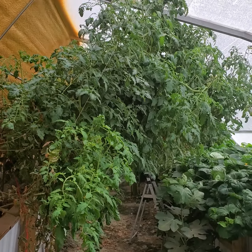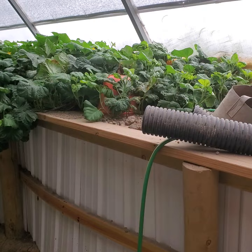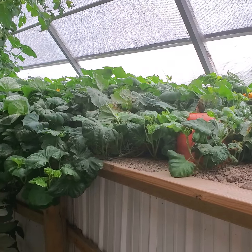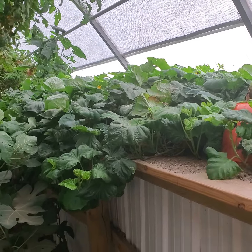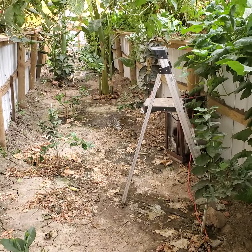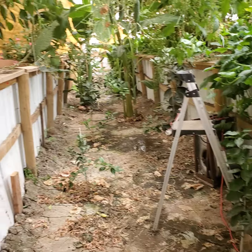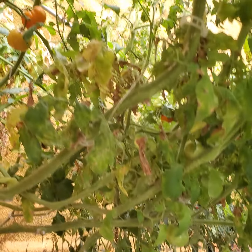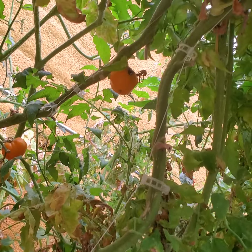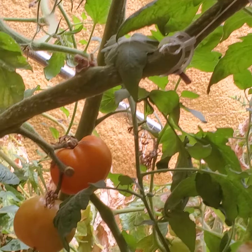Tomatoes are still very much alive and still growing. The fig tree is looking pretty good. Sweet potatoes with some cucumbers growing all over the place. There's some pooling of water on the floor, which is pretty much natural at this point. Have some more tomatoes to pick — some of them are possibly overripe and will probably just be thrown out, but some of the others are looking good.